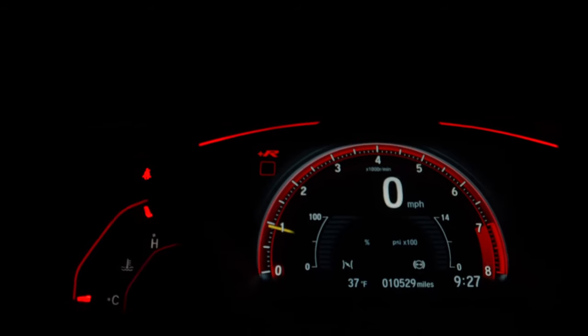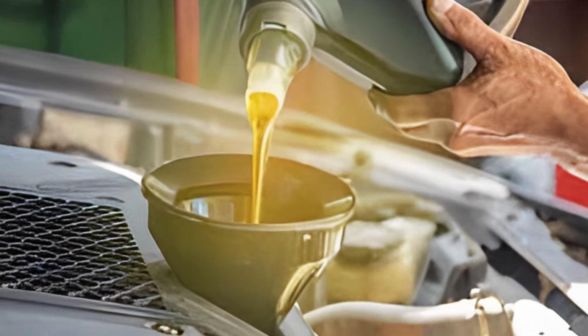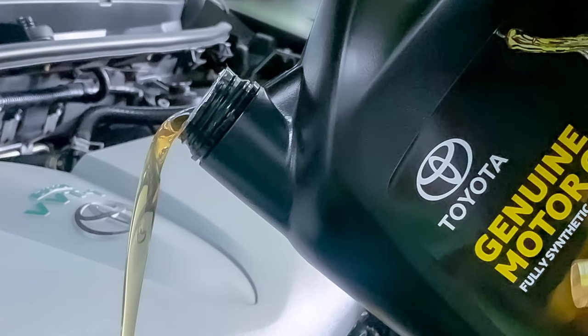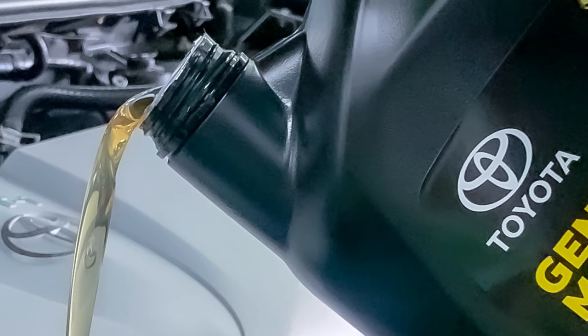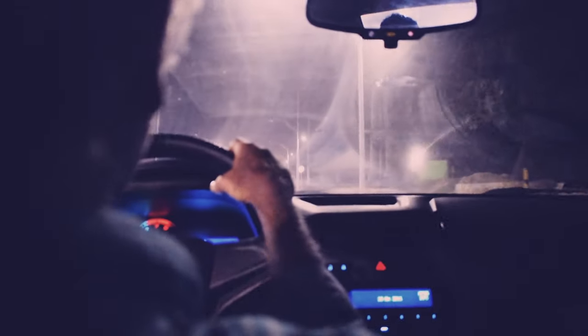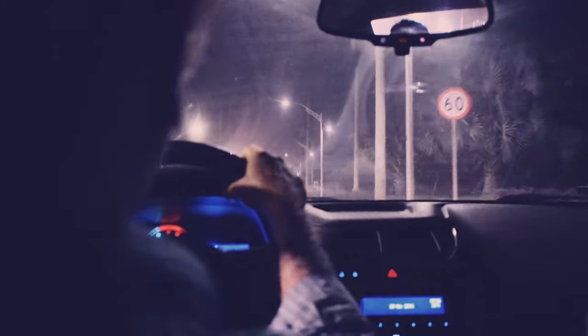Now let's look at some common frequently asked questions on vehicle-specific synthetic oil change recommendations. What is the 0W20 synthetic oil change interval? As a rule of thumb, your 0W20 synthetic oil might need a change every 7,500 to 10,000 miles.